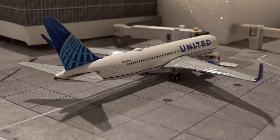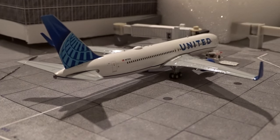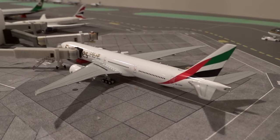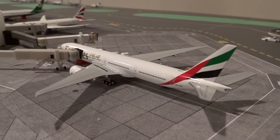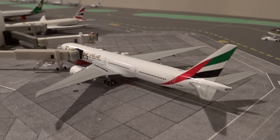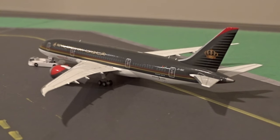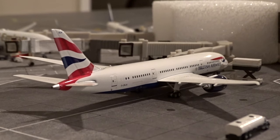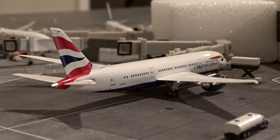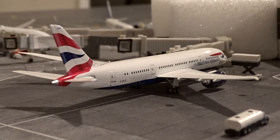At gate M14 we have a United Boeing 767-300ER that just came in from London Heathrow as flight 959. Next door at M15 is the Emirates Boeing 777-300ER getting ready to head back to Dubai as flight 236. Pushing back from M16 is the Royal Jordanian Boeing 787-8 headed back to Amman as flight 264. At M17 we have the British Airways Boeing 787-8 that just came in from London Heathrow as flight 297, and will head back in about two to three hours as flight 296.